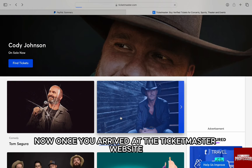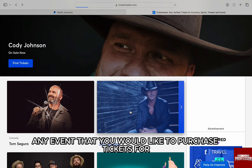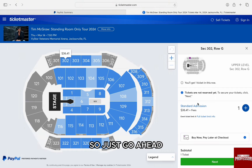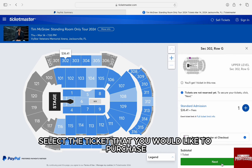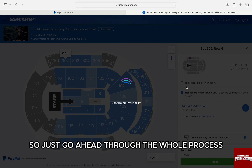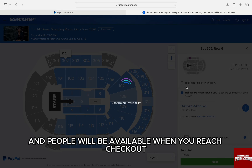Once you arrive at the Ticketmaster website, browse through any event that you would like to purchase tickets for. Select the ticket that you would like to purchase and proceed to the checkout window. Just go ahead through the whole process and PayPal will be available when you reach checkout.